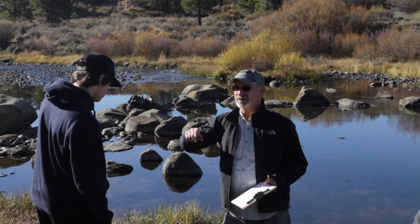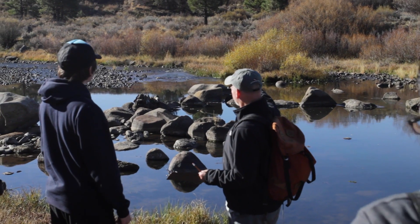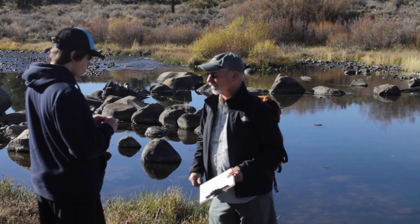Hi, I'm Kirby Reed. I'm teaching peak river ecology. We are out here today — it's the 21st of October, about three weeks after the restoration. We came here to look at what they have actually done.